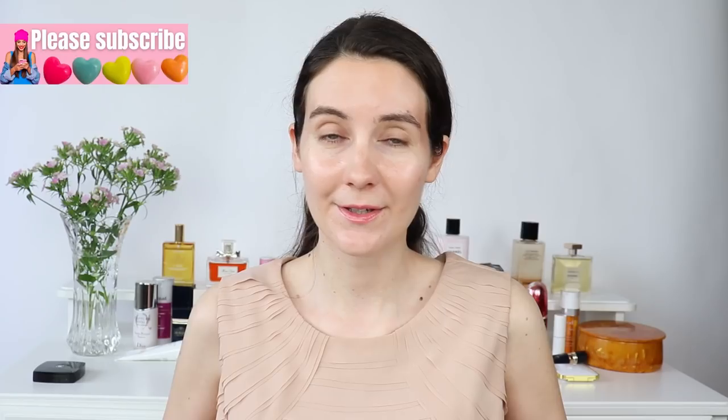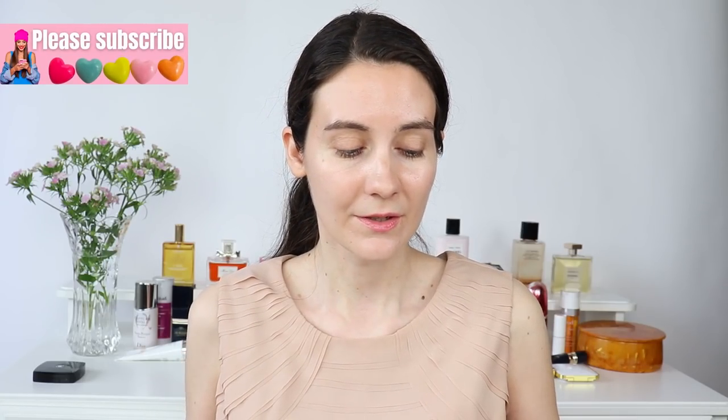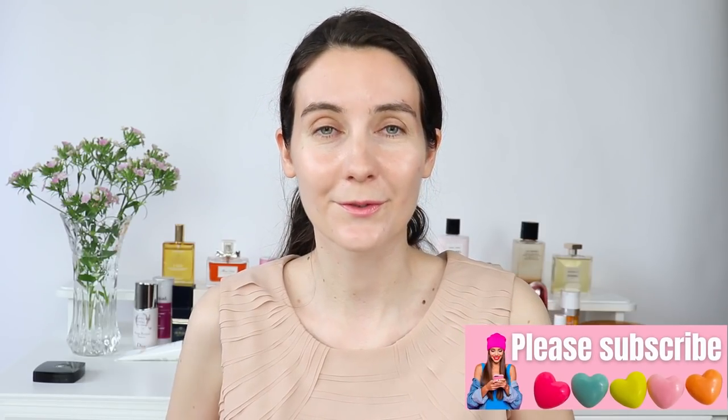Hey guys and welcome to this video. Thank you so much for joining me. Today's video is going to be a get ready with me and I have so many exciting products right in front of me. I have some Dior, Sisley, La Mer, Guerlain, Chanel, Charlotte Tilbury. Everything is new so let's go ahead and get started. It's going to be really fun to try all of these products together with you, and if you're new here and you love luxury beauty, be sure to subscribe.